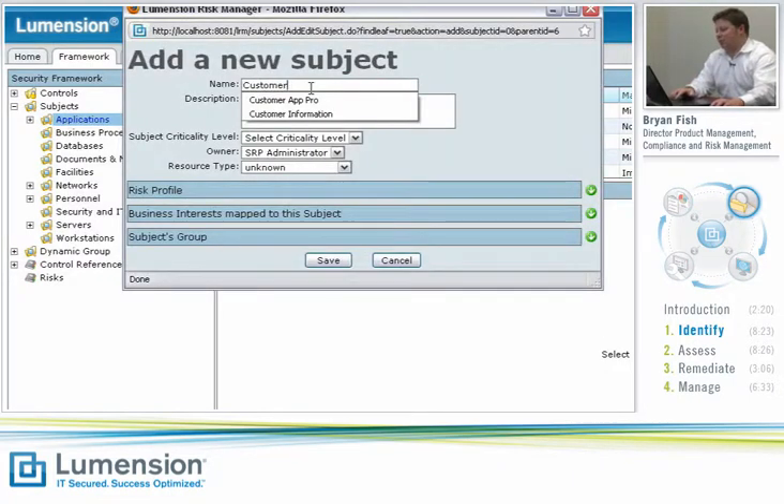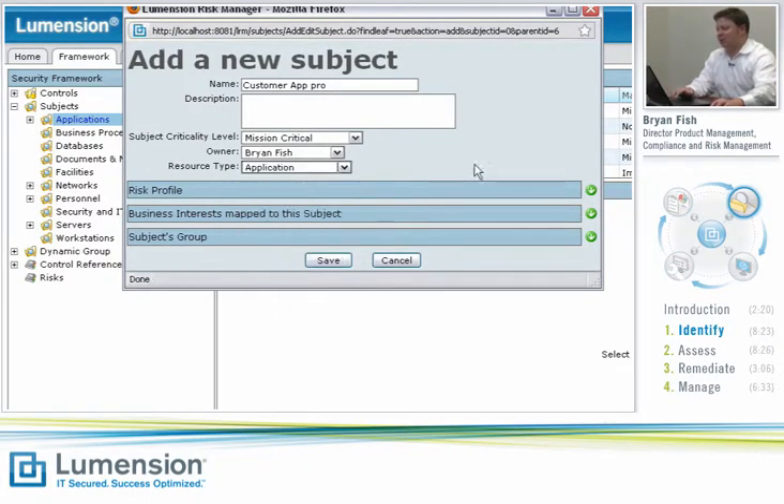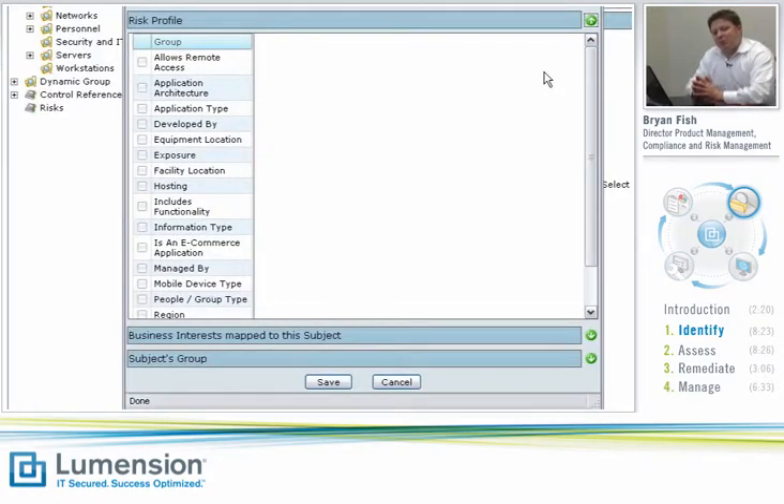I'm going to add a subject in the applications folder and create a new application. We'll call it Customer App Pro, give it a default criticality level, and set a default owner. We'll say that it's an application resource type. That's really all the information we need to create the subject initially, but we want to do two additional things so we can have a much more robust picture of what needs to happen from a compliance and risk perspective. The first thing we do is build a unique risk profile for that application.